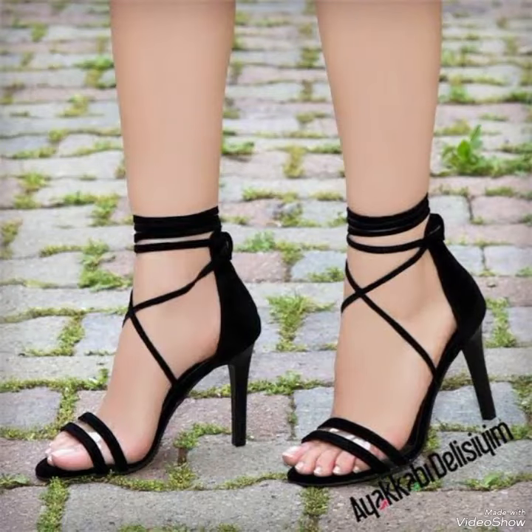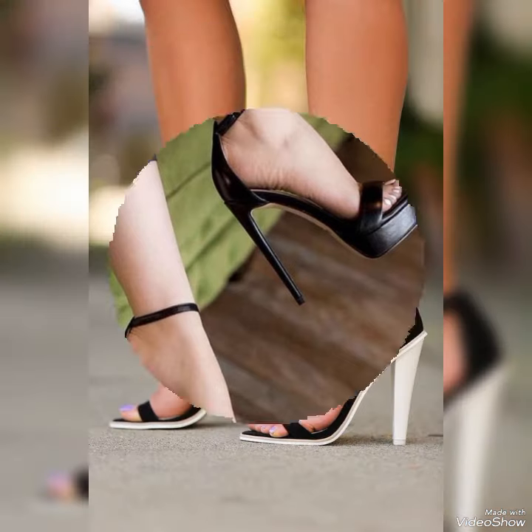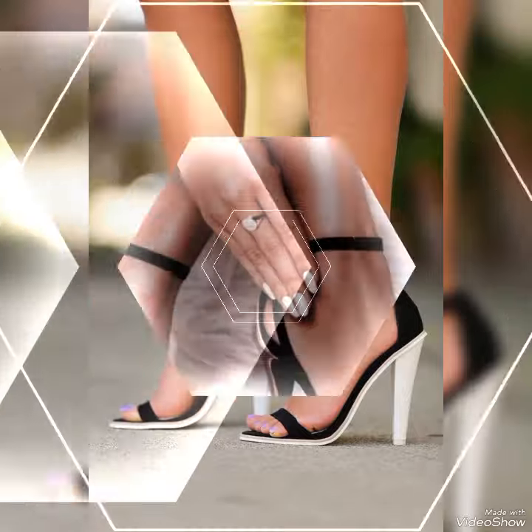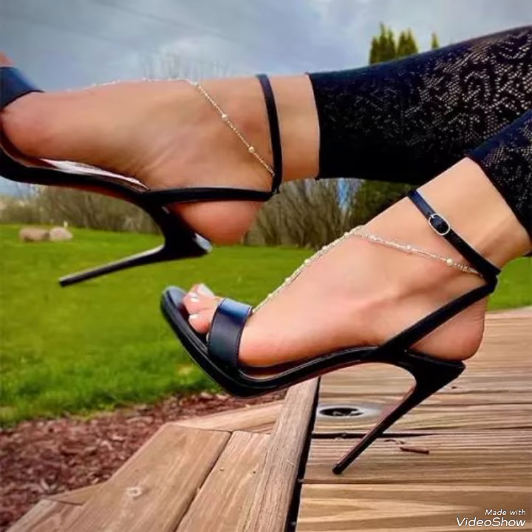Dear viewers, these designs are very beautiful and stylish. If you want to buy these designs online, I will tell you the best three websites: Amazon.com, eBay.com, and AliExpress.com.